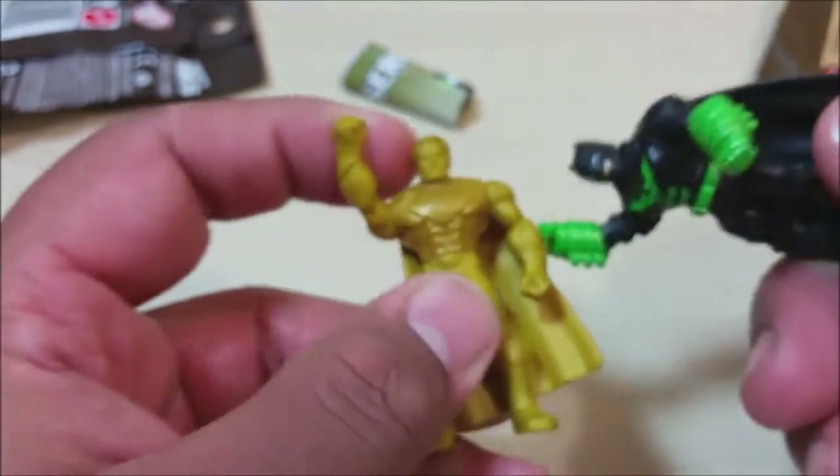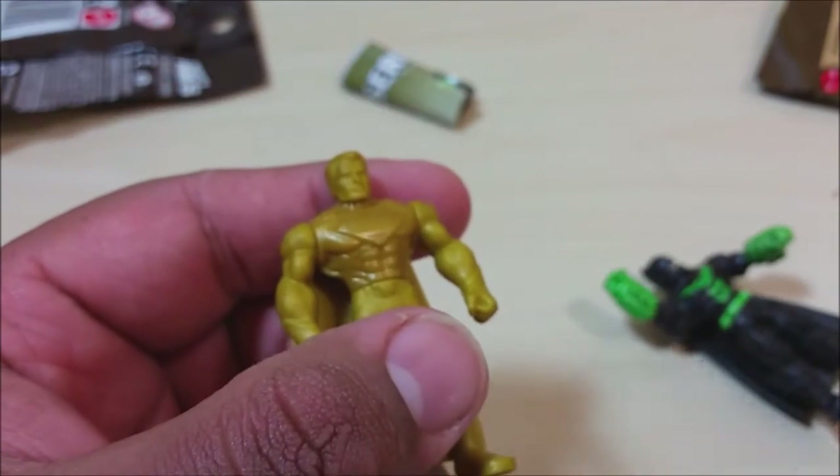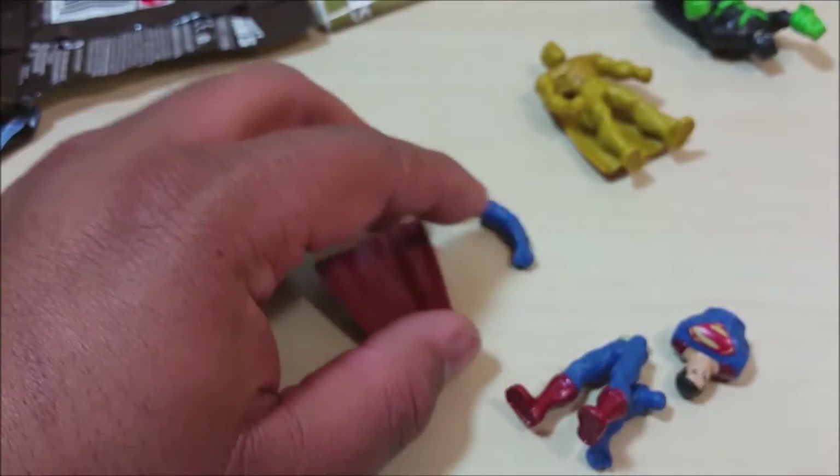Look at the muscle detail on Superman's arms — that's pretty cool, you guys. He's like golden dude saying 'Can't affect me with those silly punches.' Alright, I'm getting carried away. This is bag number three and we have — no doubles! I got a Superman.